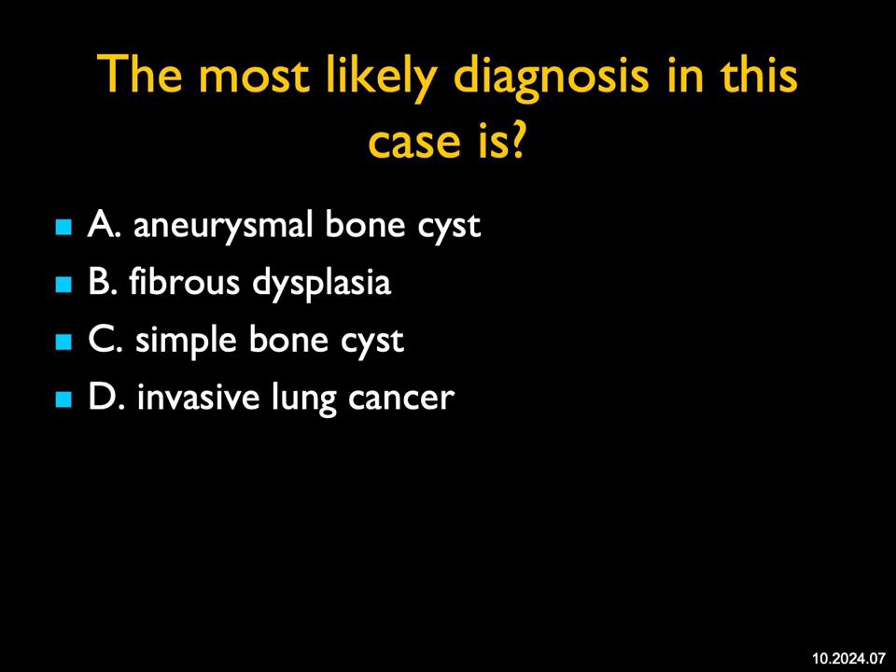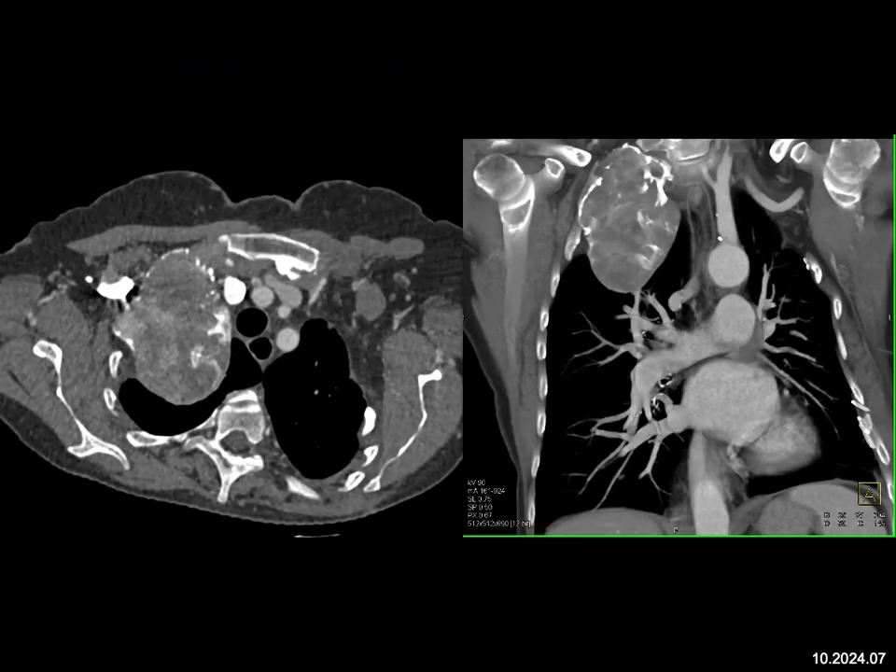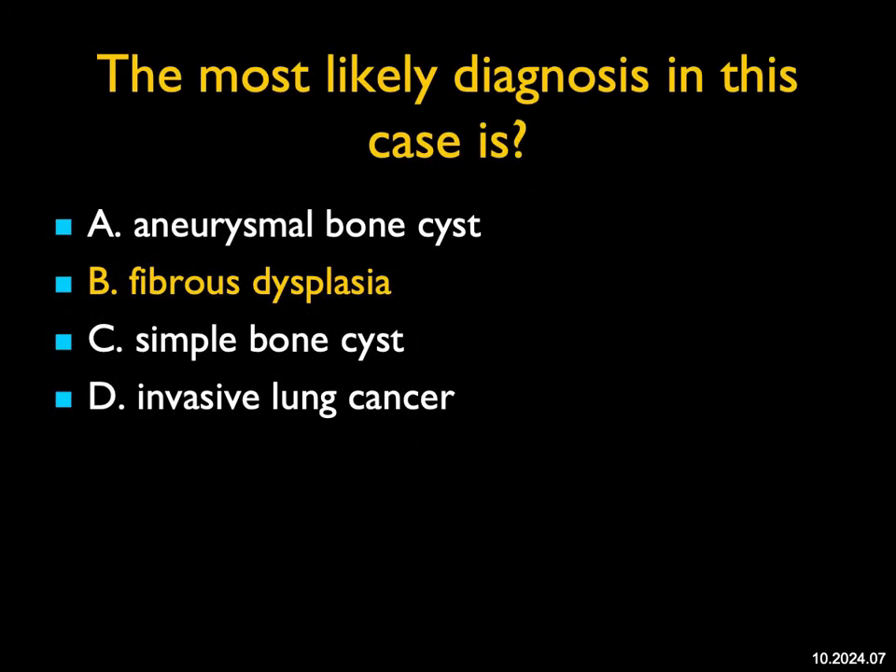The most likely diagnosis in this case: you see a large mass toward the apex of the right lung, but you realize there's rib expansion and rib destruction. Yes, you can get rib destruction from a lung cancer, so you might think about that. It's not a simple bone cyst — those are smaller and maintain the margins. Aneurysmal bone cysts are a possibility; they do occur in rib, but typically are not so large. An expansile bony lesion, particularly in the rib, with a large soft tissue mass, some enhancement, and simulating a lung mass — that answer is fibrous dysplasia. This was a great example of fibrous dysplasia.